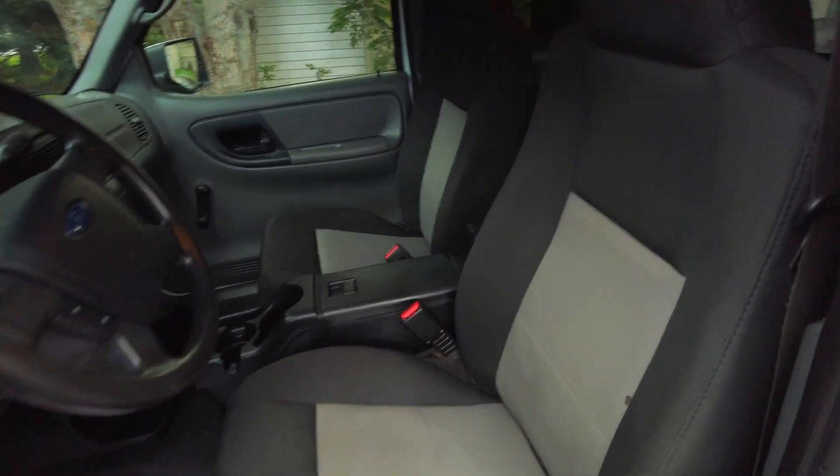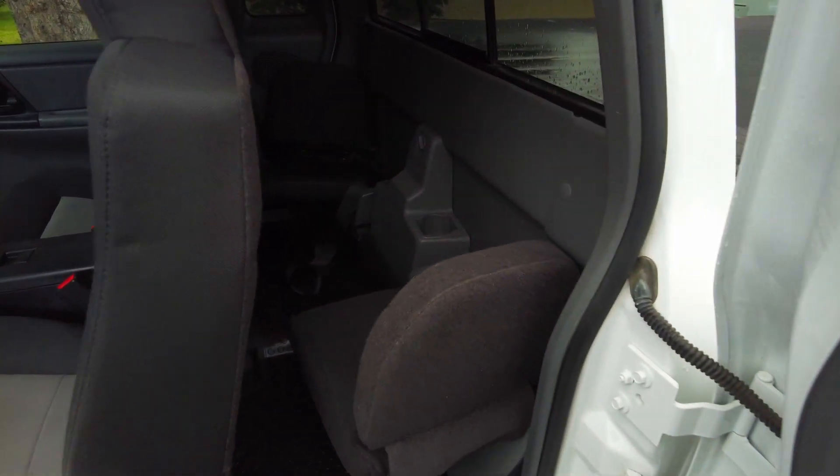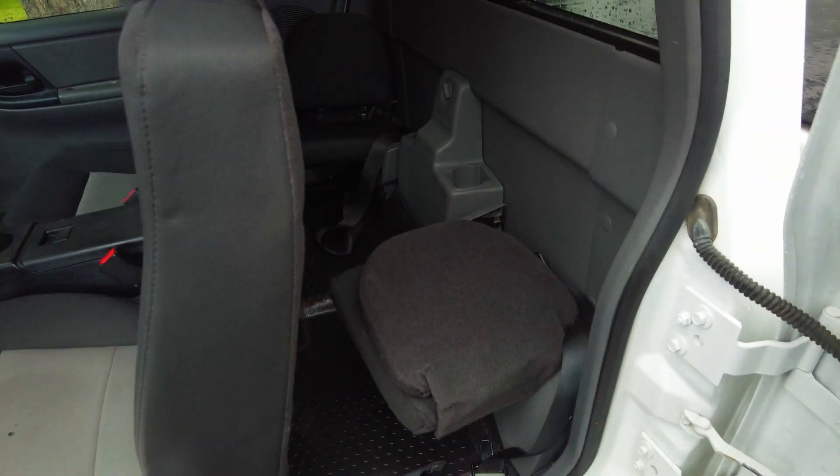Pretty clean interior, and the access cab with the sideways seats — pretty awesome.